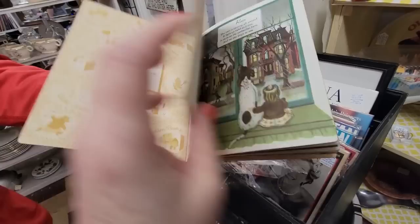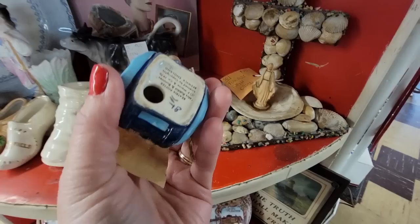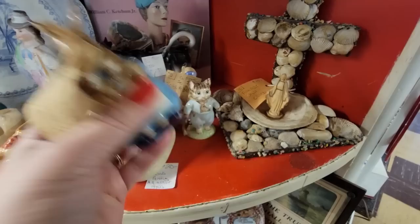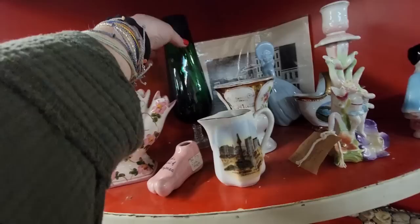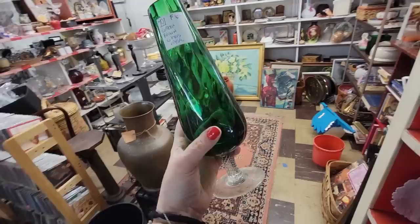These are the ones that say 'Bestwick' — those are the ones you want to look out for. This one was $65. This is pretty — it's $6. I think I should get that for $6. It's really pretty, I like the shape of it. It's got that little swirl optic in it. So that's a good price, I think we'll get that.